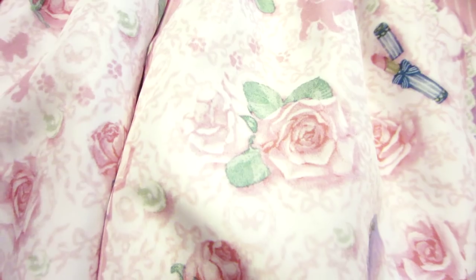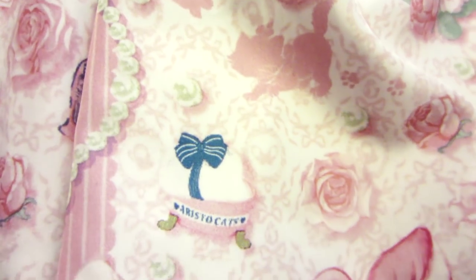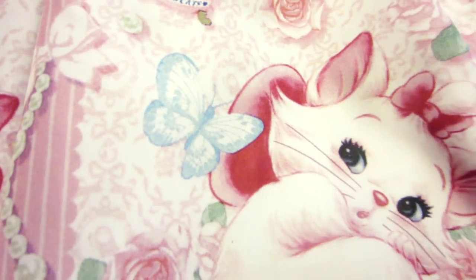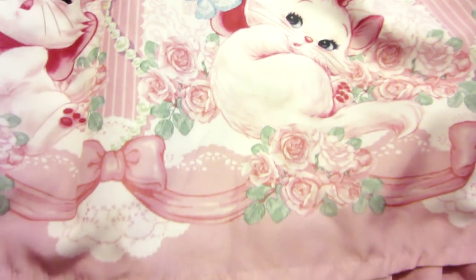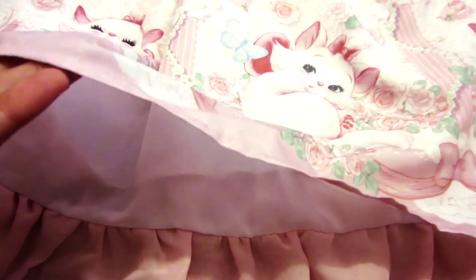The print features roses, perfume bottles, lipsticks, cat silhouettes, bows, and of course Marie. Just look how pretty the whole design is. It also has a background dress layer — I completely fell in love with it.